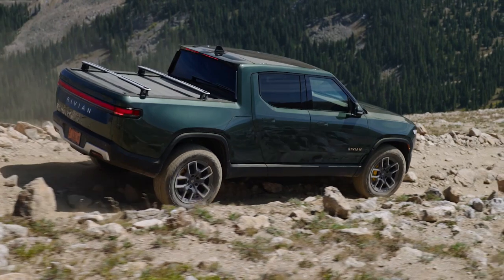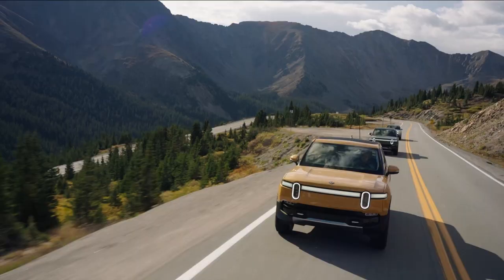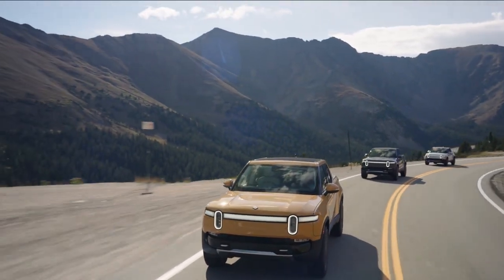All R1Ts come standard with automatic emergency braking, active lane control, blind spot monitors, adaptive cruise control, and a surround view camera system.